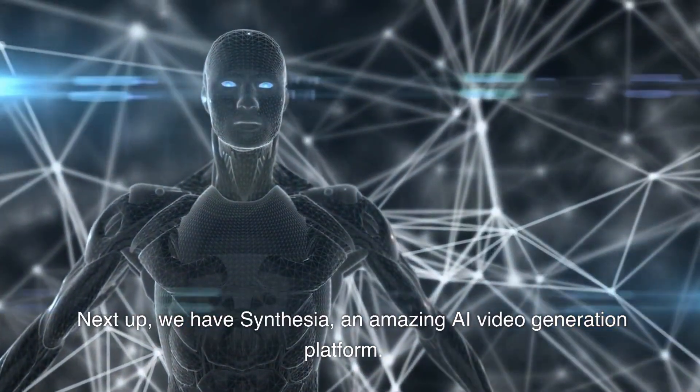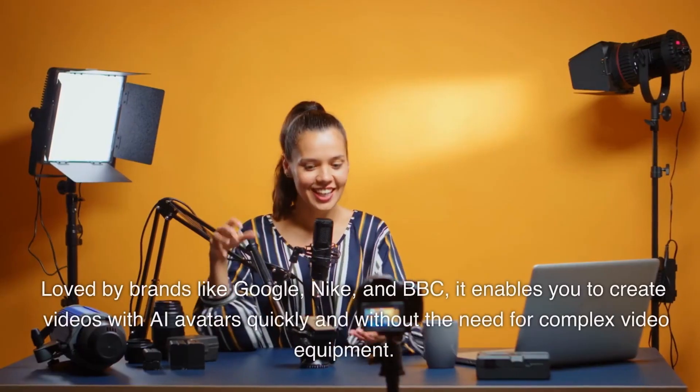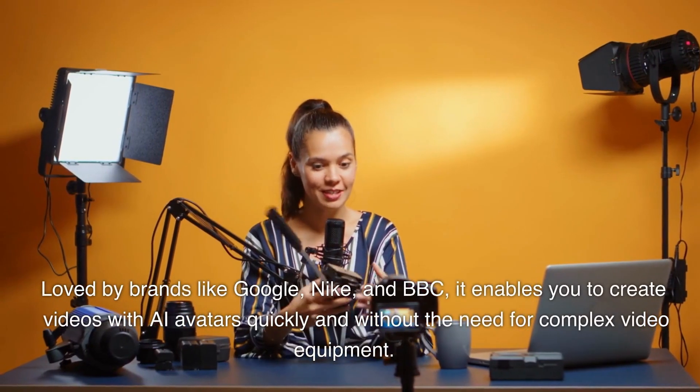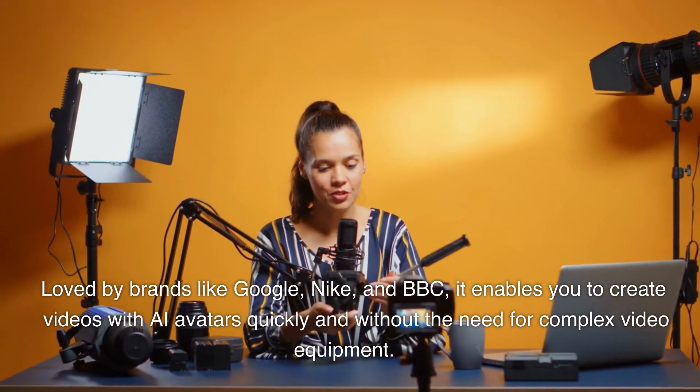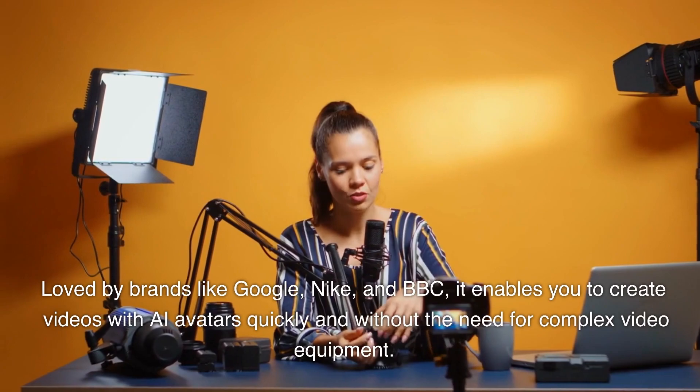Next up, we have Synthesia, an amazing AI video generation platform. Loved by brands like Google, Nike, and BBC, it enables you to create videos with AI avatars quickly and without the need for complex video equipment.